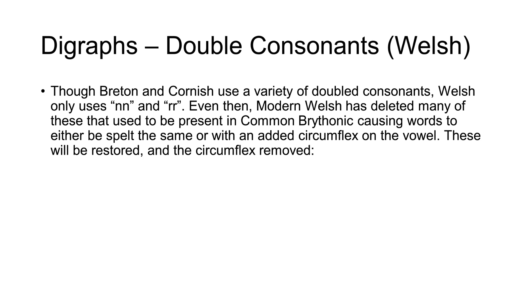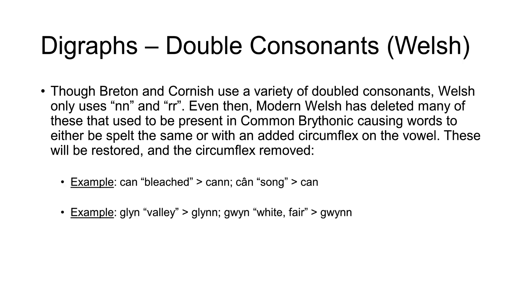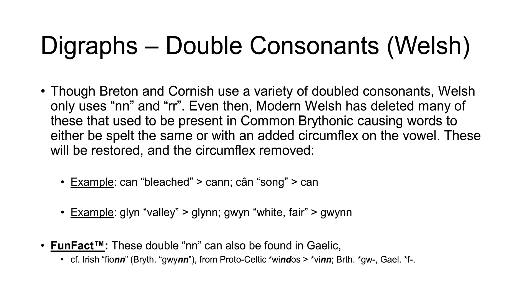Though Breton and Cornish use a variety of double consonants, Welsh only really uses double-N and double-R. Modern Welsh has deleted many of these that used to be present in Common Brythonic, causing words to be either spelt the same or with an added circumflex on the vowel, creating ambiguity. These will be restored and the circumflex removed, as it's no longer needed. For example, the word meaning 'bleached' will gain an N, and the word meaning 'song' will lose the circumflex. Another example is the word meaning 'valley' — it will gain an N — and similarly the word meaning 'white or fair' will gain an N as well. A fun fact about these double Ns is that they can also be found in Gaelic, such as in the Irish word 'finn', related to the Brythonic word 'guin', from Proto-Celtic *windos.